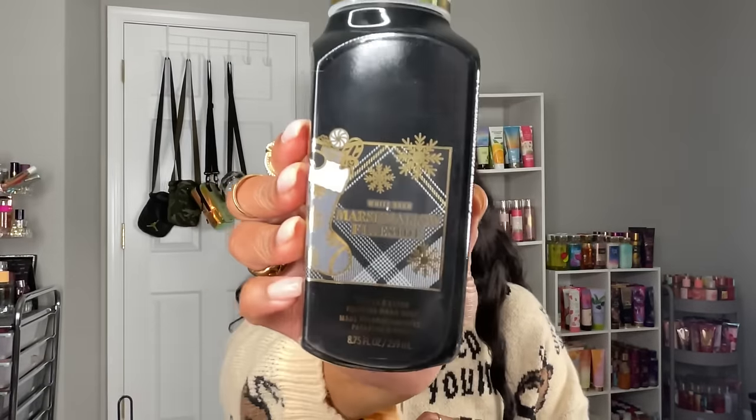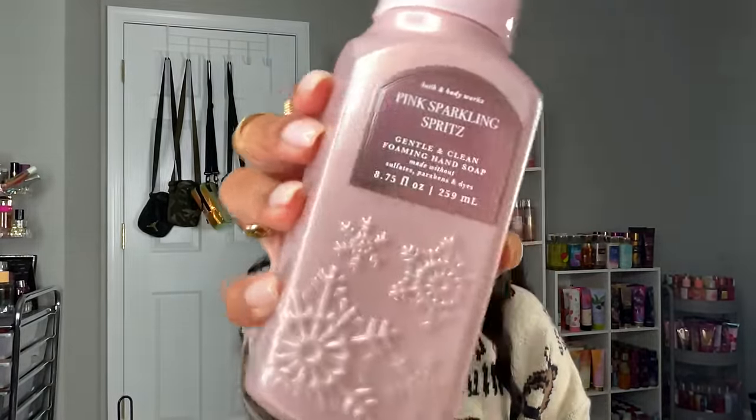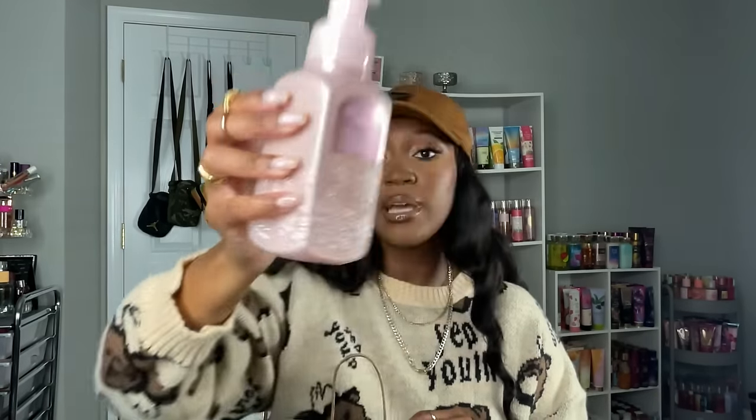I got Marshmallow Fireside — love the packaging, definitely wanted to put this in my kids' bathroom but I might keep it for myself. Then I got Pink Sparkling Spritz — I need to go back for more of this. I love the packaging and that pink color. This is bubbly ginger ale, pink sugar, and raspberry fizz. When I tell y'all this smells so good — you can smell that ginger ale, that effervescence, it's a little tart sour like an actual drink from the raspberry. Amazing.